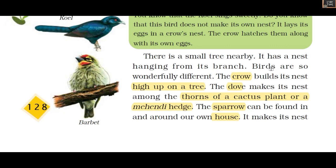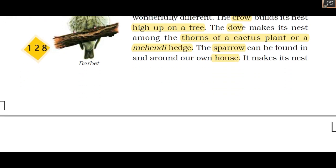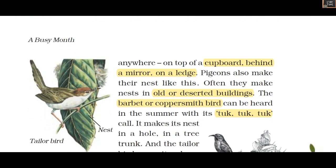Birds are wonderfully different. The crow builds its nest high upon a tree. The dove makes its nest among the thorns of a cactus plant or a mehendi hedge. The sparrow can be found in and around our own house — on top of a mirror, on a ledge, or in similar spots.